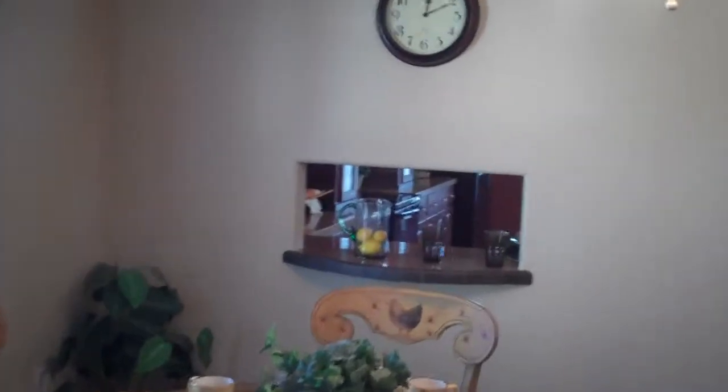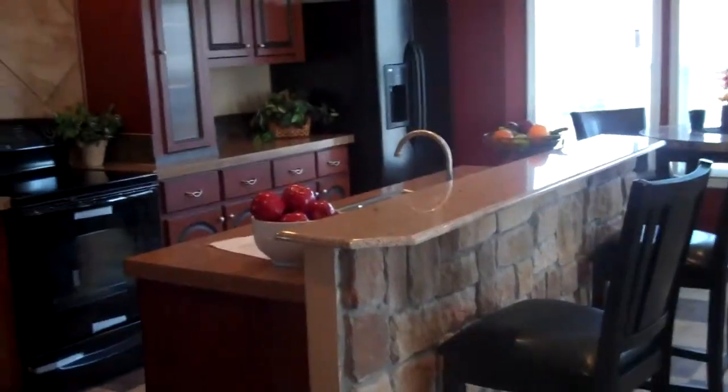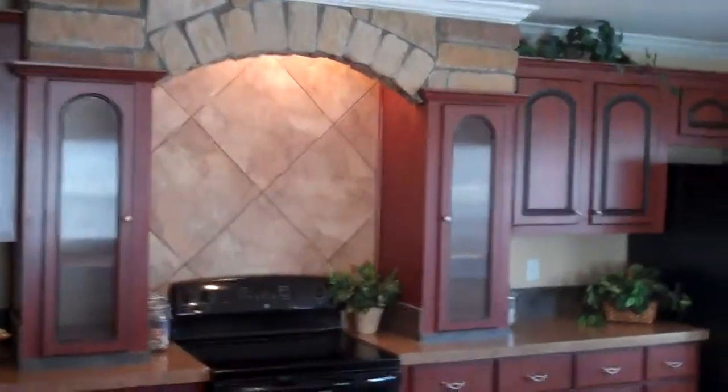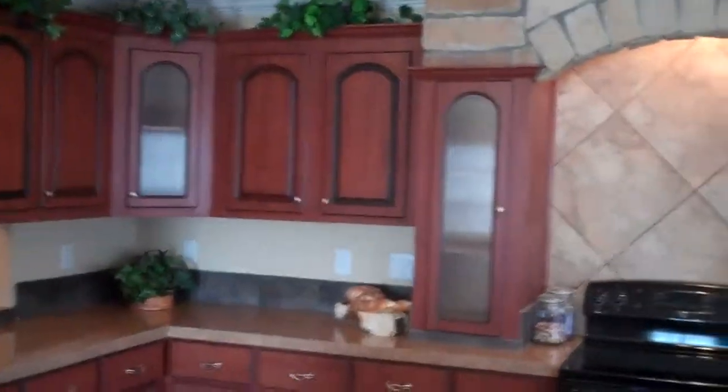As we go into the kitchen area, you'll see a pass-through bar from the dining room into the kitchen. It has a kitchen island with a rock or stone stove cove. This kitchen offers a lot of cabinet space with a breakfast nook area, a bay window, and a lot of great lighting. Beautiful kitchen.